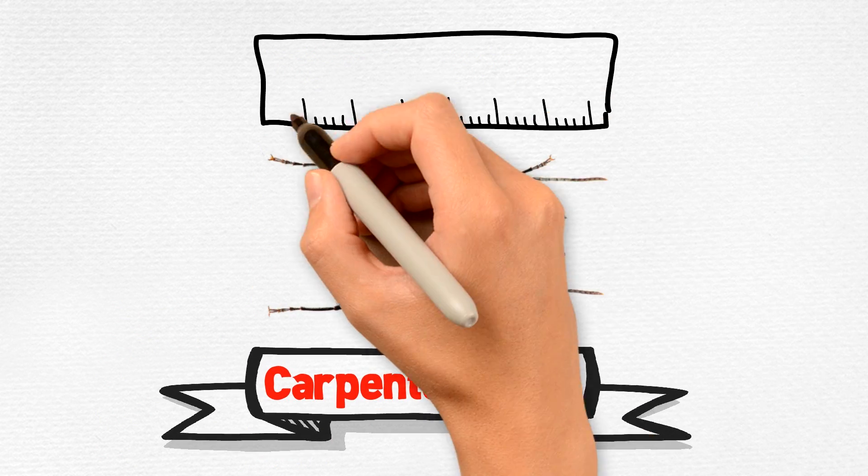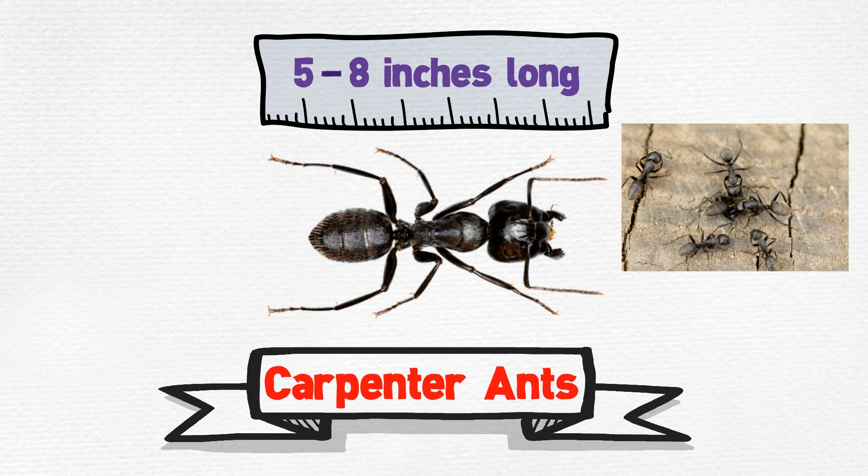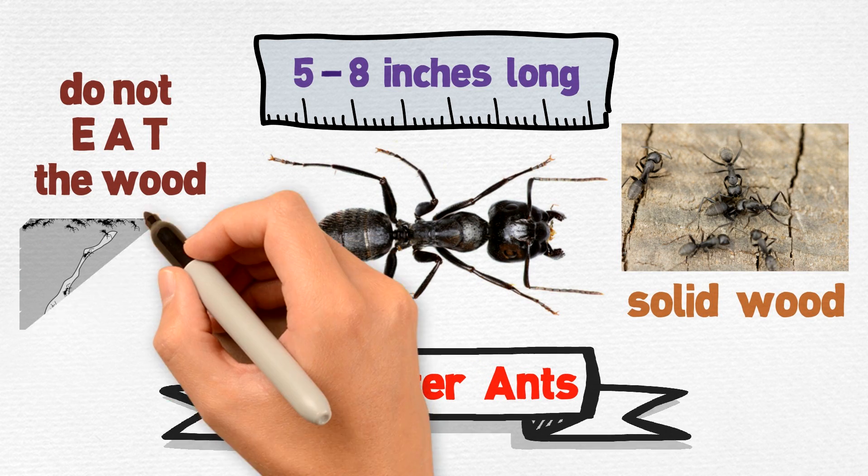Carpenter ants are about five-eighths of an inch long. They tend to burrow in damp wood, but have also been known to damage solid wood. They do not eat the wood, but simply remove it in order to build a nest.